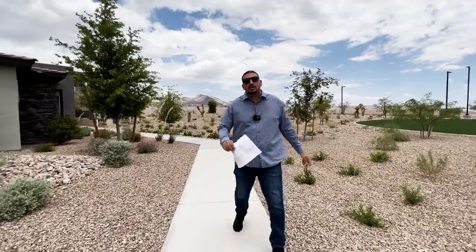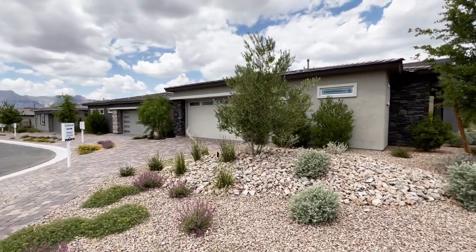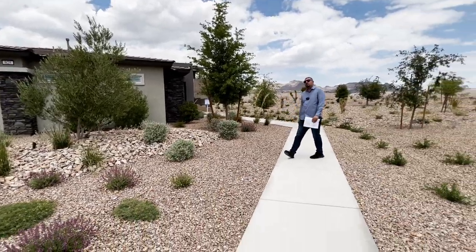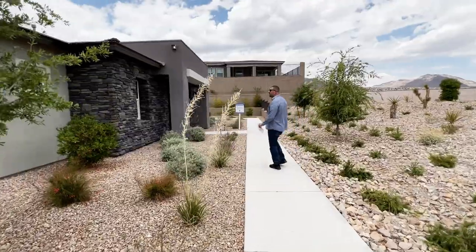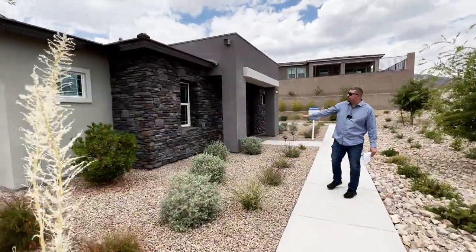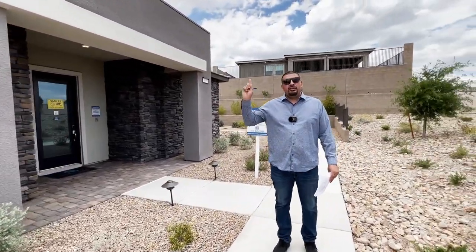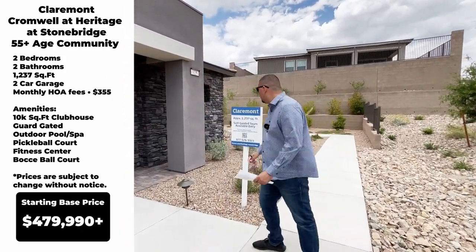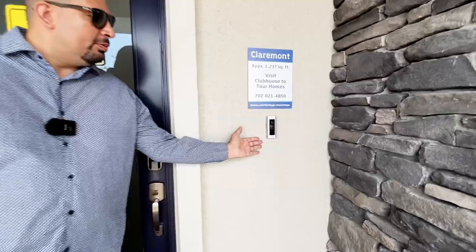This house does not have your traditional single family home front entrance in the front. You do have your garage on one side, and as we come around, the entryway is on the right side of the house. I love how they put those stones — it definitely gives it a very modern look. I'll be placing all the information about the house up above. It does come equipped with the Ring doorbell.